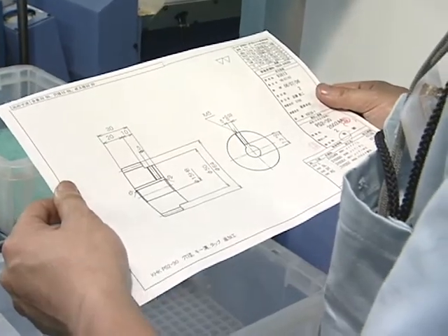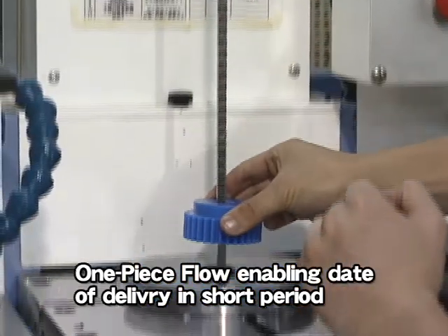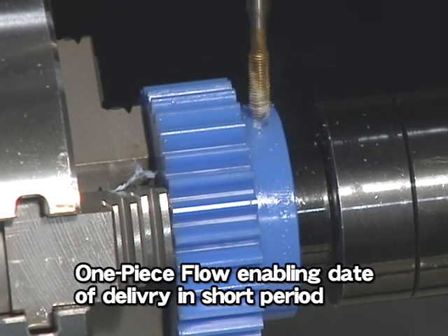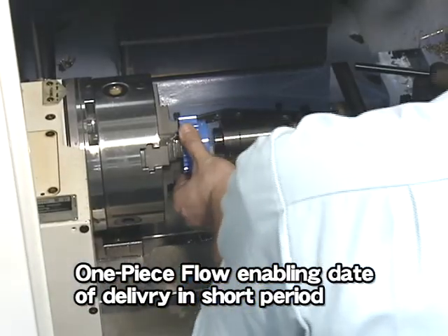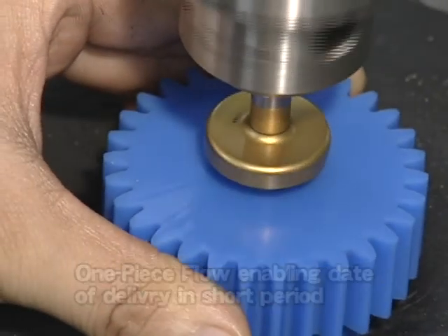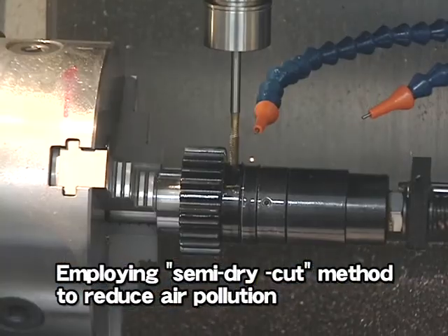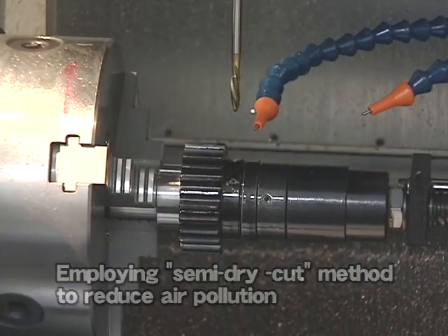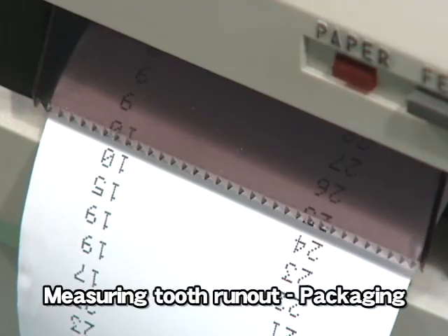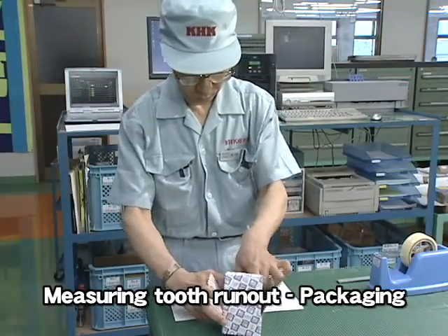A single worker handles turning, keyway broaching, boring, etc. based on drawings supplied from customers. KHK group companies try to press ahead with employing dry-cut gear cutting methods to minimize any adverse impact on the environment. The finished products are packaged after inspecting tooth run-out. Each package is labeled with a KHK logo and sent to customers.